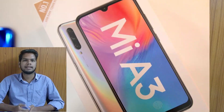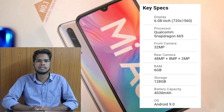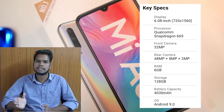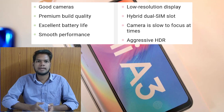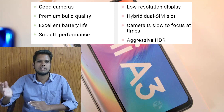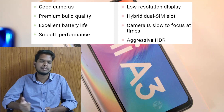The Xiaomi Mi A3 has 6GB of RAM. The front-facing camera is 32MP, and it has a 48 plus 8 plus 2 triple camera setup. The storage version has 6GB RAM and 128GB internal storage. The battery is 4030mAh and it offers good camera quality and smooth performance.